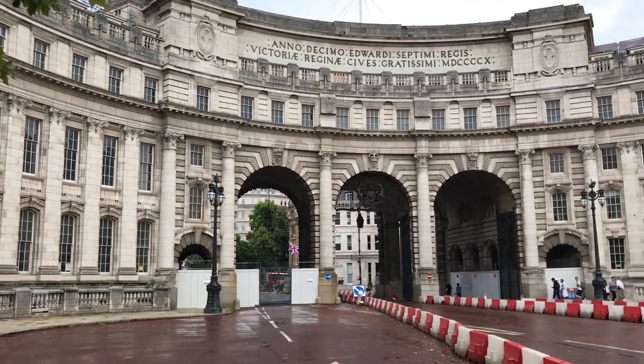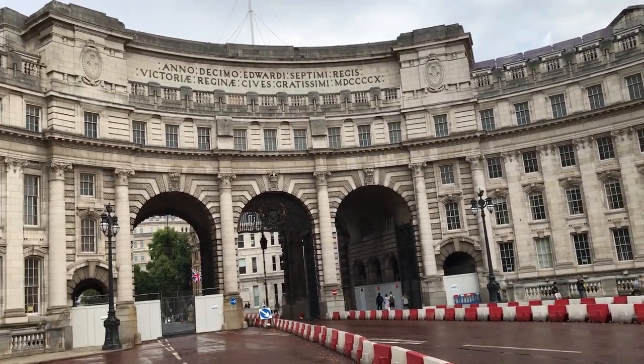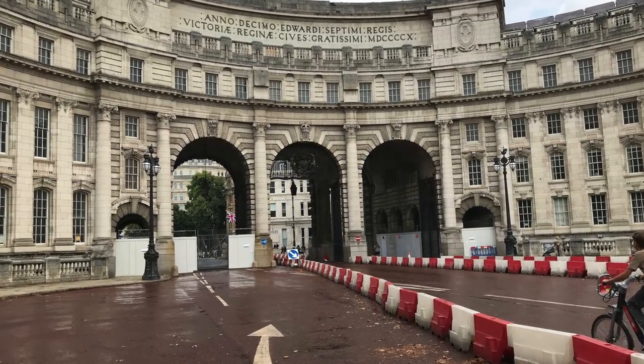Behind me is Admiralty Arch. It was constructed as a piece of urban planning to connect Trafalgar Square via the Mall down to Buckingham Palace. The Mall is finished in a reddish colour to imitate the idea of a carpet running down to Buckingham Palace. Admiralty Arch was constructed after the reign of Queen Victoria, partly to commemorate her life, and it's a piece of neoclassical architecture designed by Aston Webb. An interesting fact is that on the inside face of one of the arches is a model of Napoleon's nose. The idea being that if you pass through on horseback, Napoleon's nose would be at the right height for you to rub it — rubbing in the fact that Britain became the hegemonic power following the Battle of Waterloo and the defeat of Napoleon.